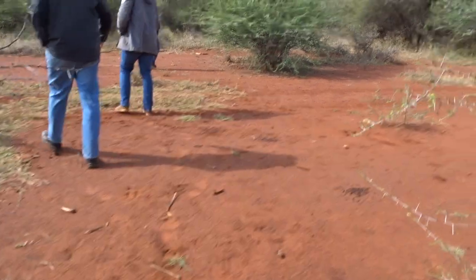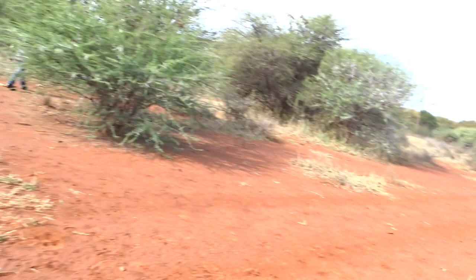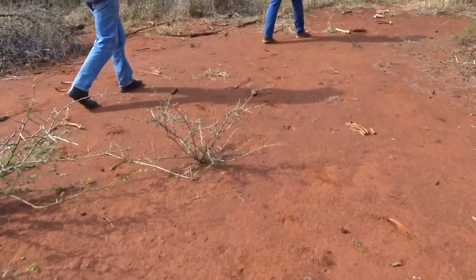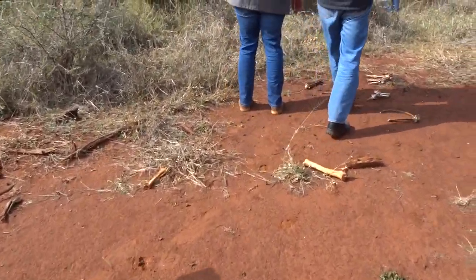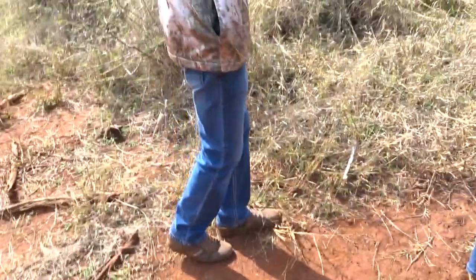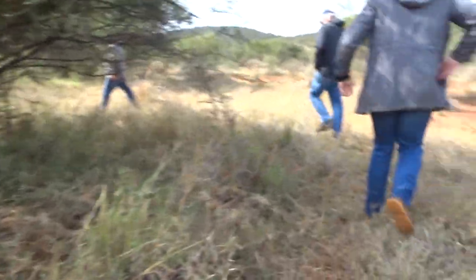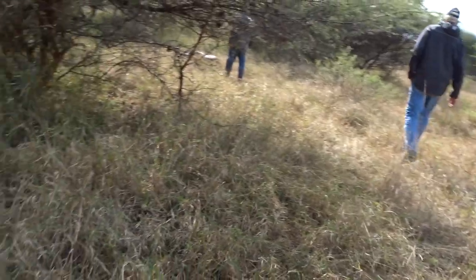The shot looked good so there was actually no need to stress. There you go guys — there's a whole lot of blood here. I don't know what it is, there's a lot of blood here.